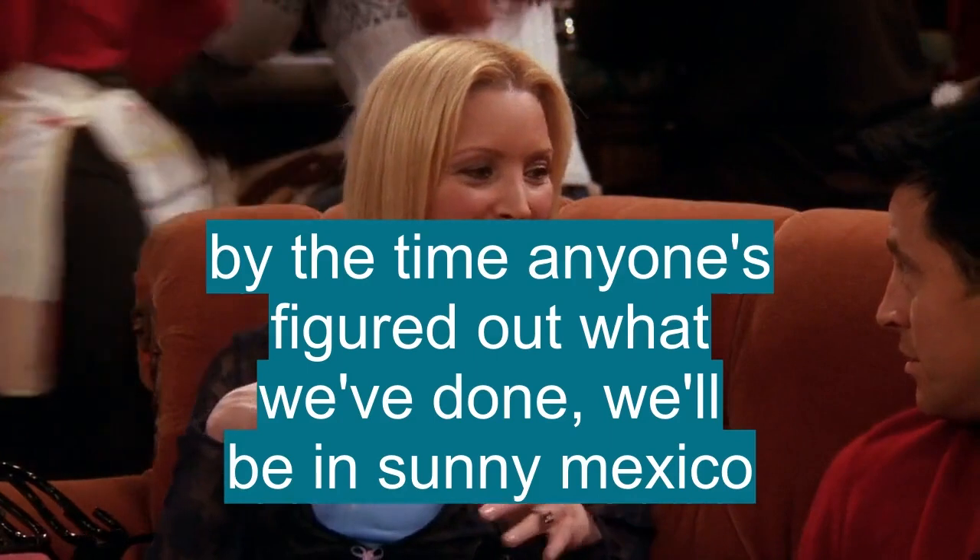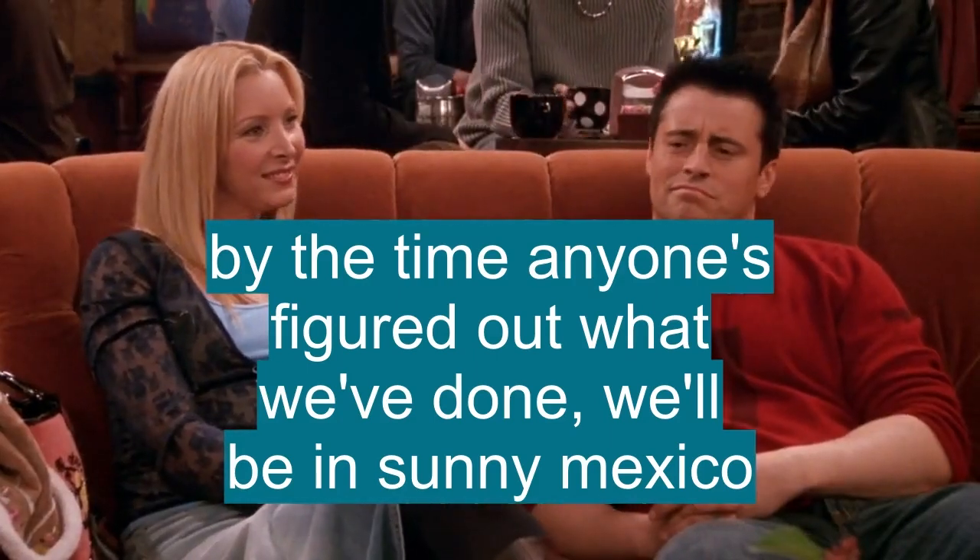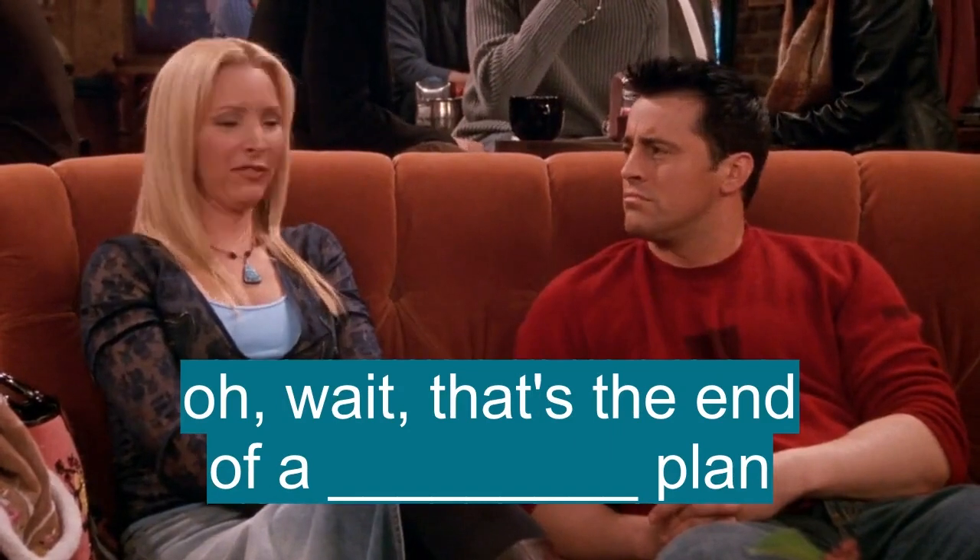By the time anyone's figured out what we've done, we'll be in sunny Mexico. Oh wait, that's the end of a different plan.